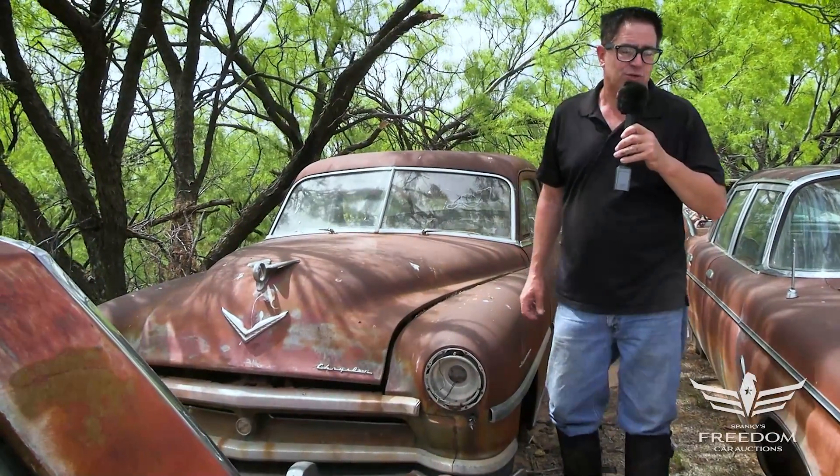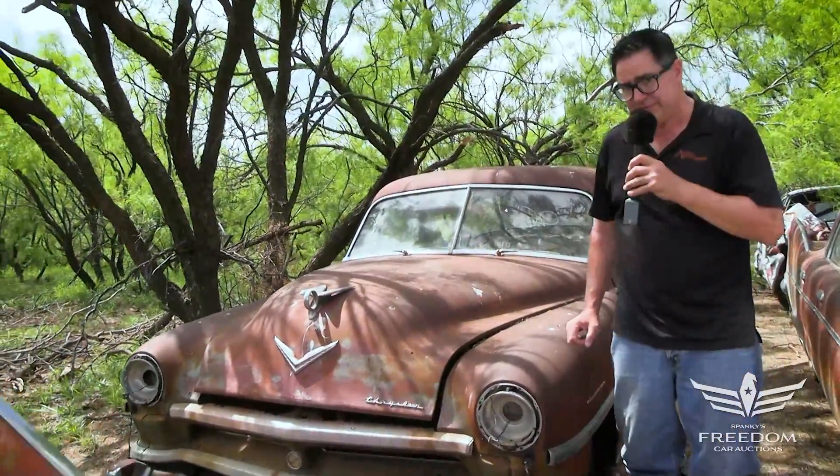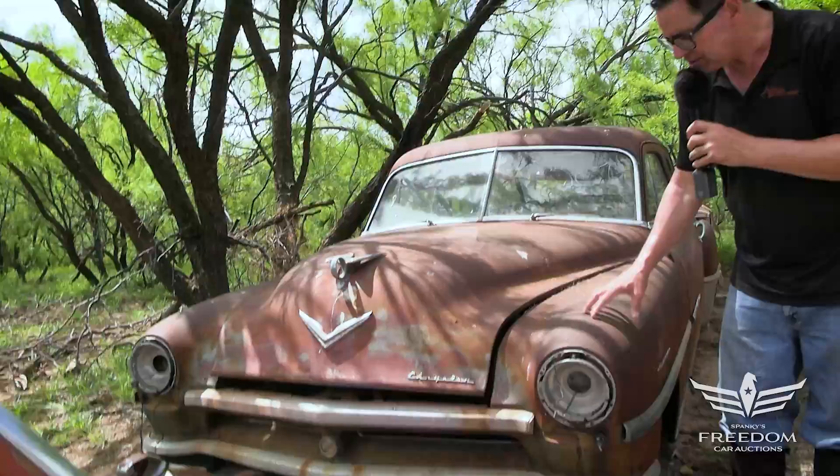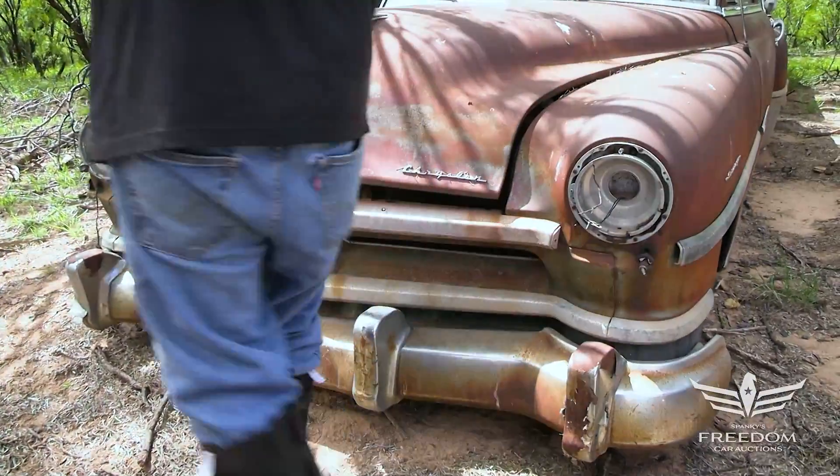Steve Mignogne here for Assetter Auctioneer's Great Texas Mopar Hoard Auction Event with item number 207, a 1951 Chrysler Saratoga two-door post coupe — but something very special here.